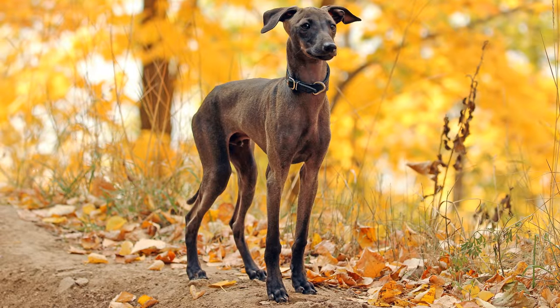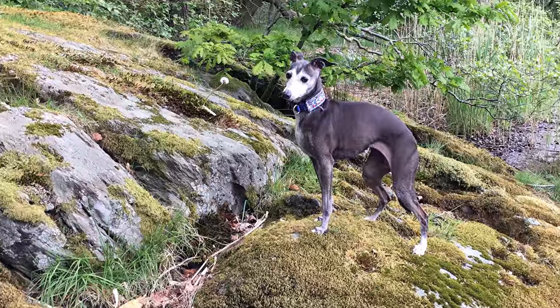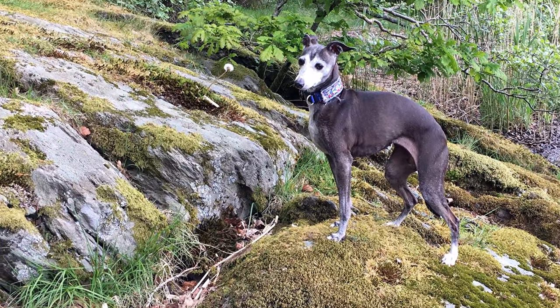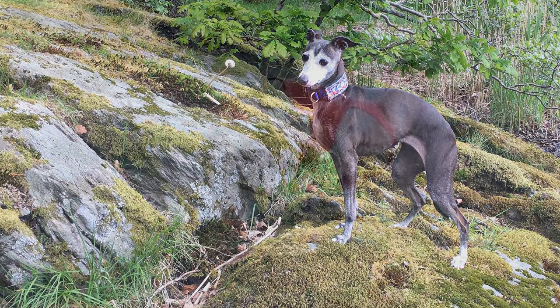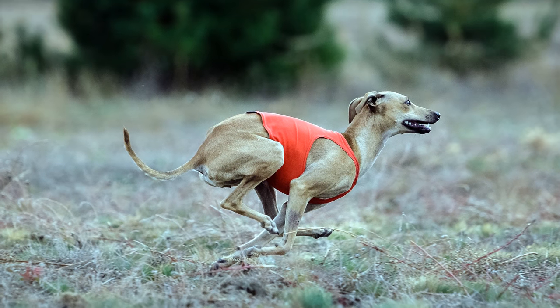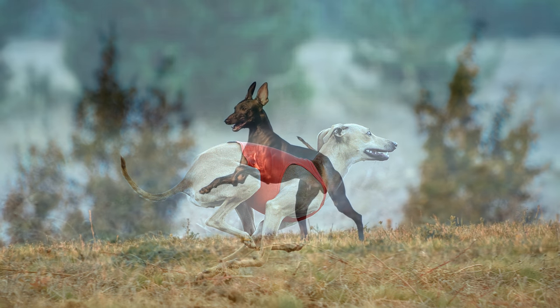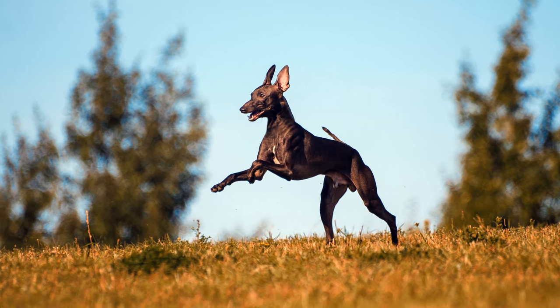Auch wenn er wie ein Schoßhund wirken mag, er ist ein Windhund und braucht dementsprechend artgerechten Auslauf. Lange, ausgiebige Spaziergänge sind notwendig, und die Möglichkeit, sich gelegentlich bei einem Sprint über kurze Strecken zu beweisen, machen ihn rundherum glücklich. Wie sein großer Bruder besitzt auch er einen ausgeprägten Jagdinstinkt.